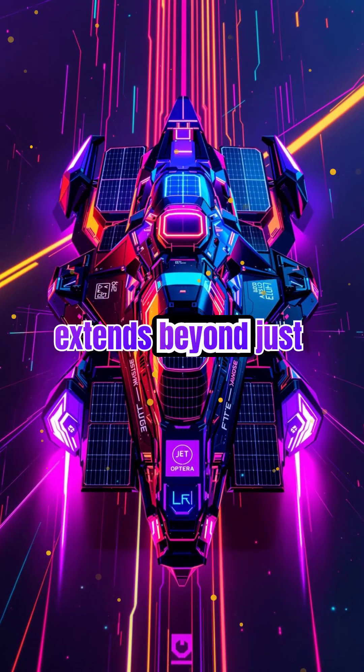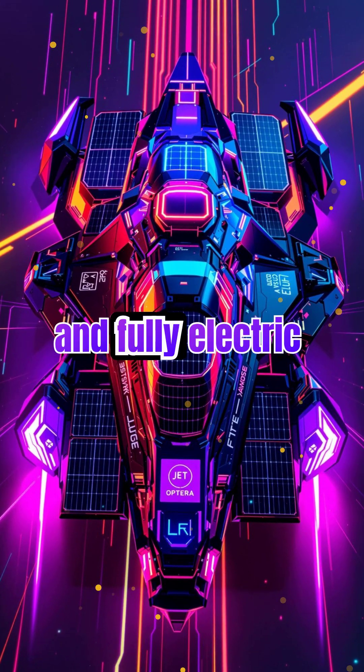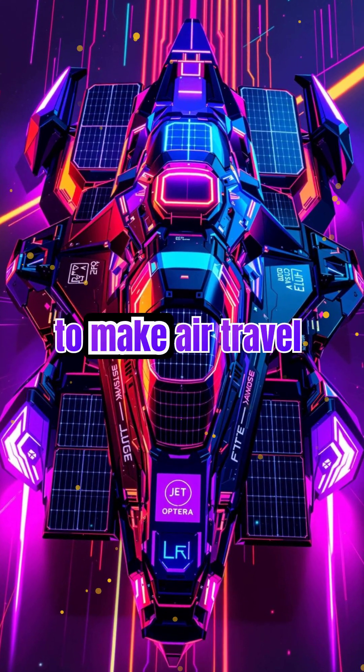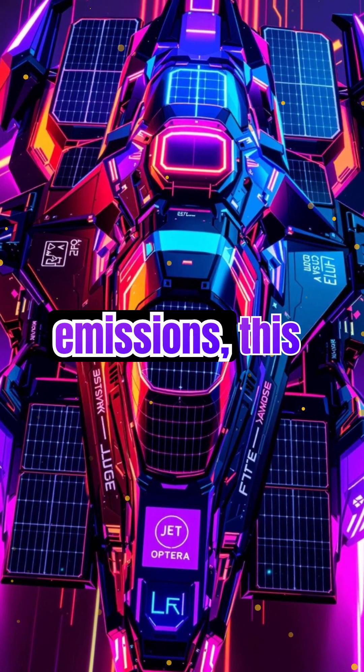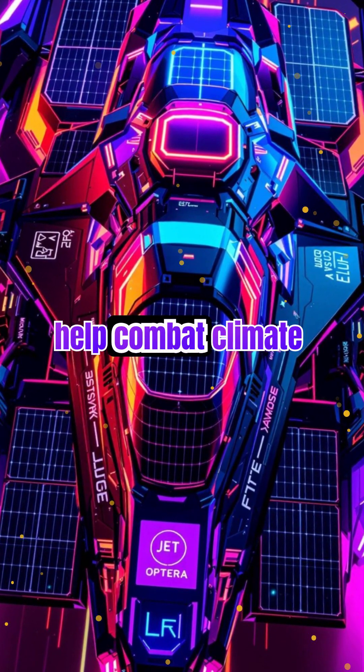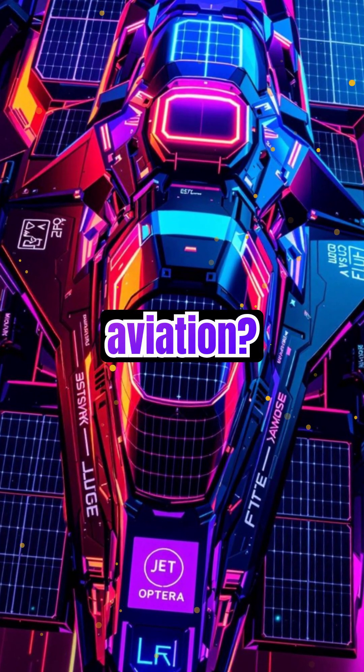Jet Opterra's vision extends beyond just flying cars. The company is exploring hybrid and fully electric propulsion systems to make air travel more sustainable. By reducing fuel consumption and emissions, this technology could help combat climate change. Could Jet Opterra be the future of eco-friendly aviation?